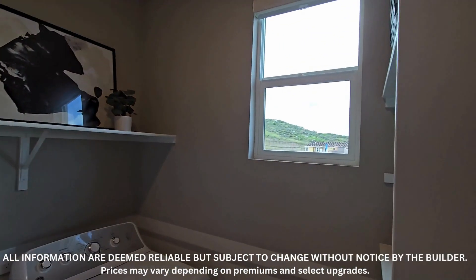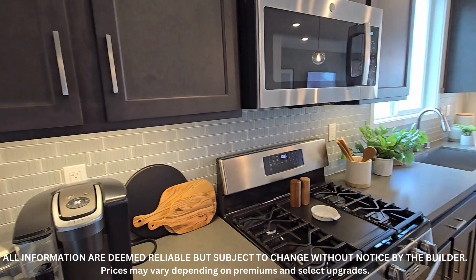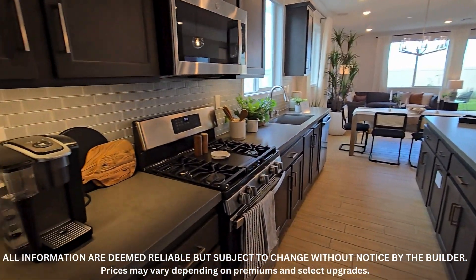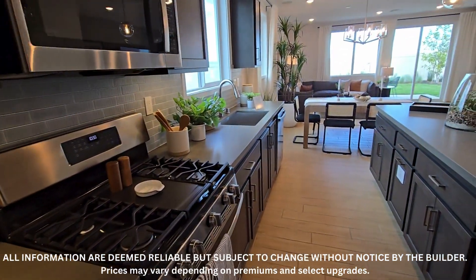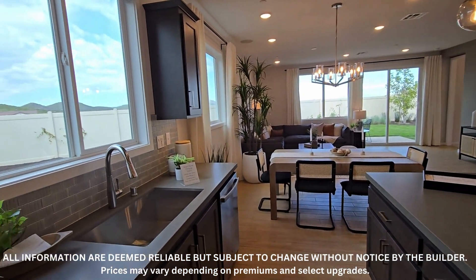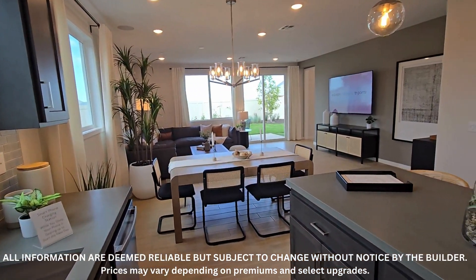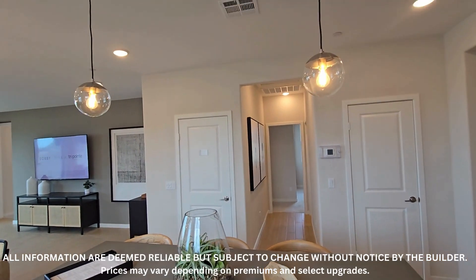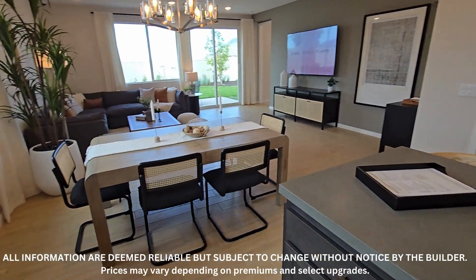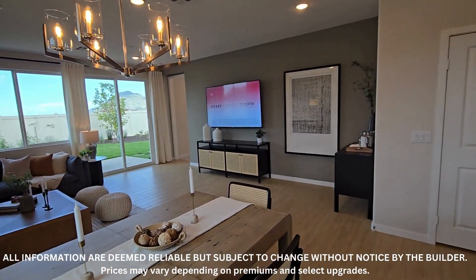Off of the kitchen is the laundry room. We have a window here, which is nice. Washer and dryer are not included — that is typically an upgrade. You do have the option to upgrade the cabinets and the flooring. When purchasing new construction, anything structural — do it now. All the upgrades like crown molding or window treatments, do those after you close escrow, because you will be taxed at your final purchase price.